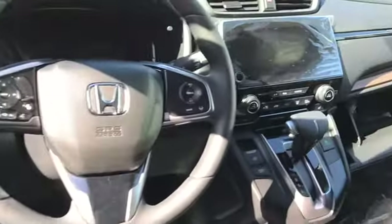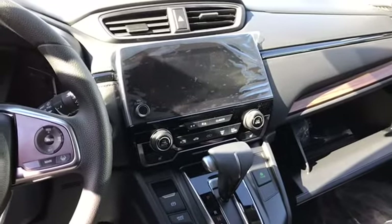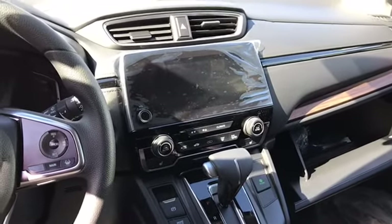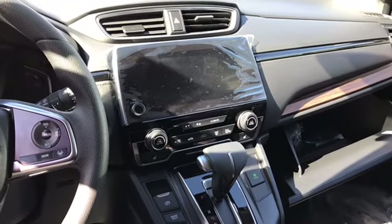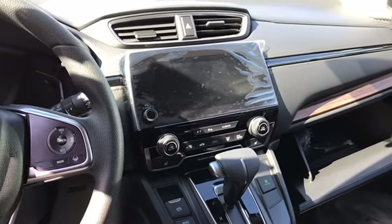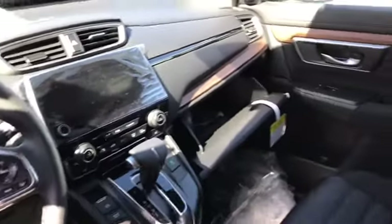Here's a good look at your seven-inch touchscreen display system, which you can use to listen to Apple CarPlay, Android Auto, as well as SiriusXM, Pandora, and AM/FM radio.